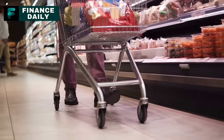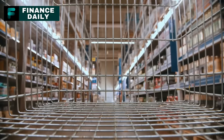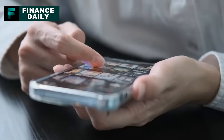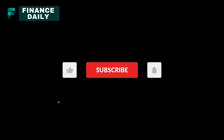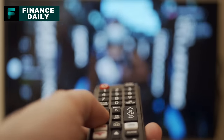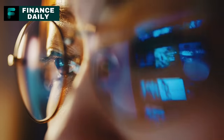There you have it — a deep dive into some everyday items that might not be as they appear. The world of food and drink is fascinating, and it never hurts to be a bit more discerning, especially with what we put into our bodies. If you found this video enlightening, please hit that like button and subscribe to our channel, Finance Daily. Drop your thoughts in the comments — have you come across any of these food doppelgangers? Knowledge is power, especially when it comes to our food choices.